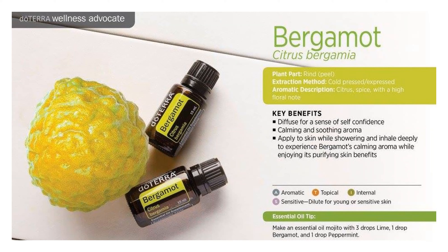Bergamot oil supports a healthy nervous system, cardiovascular system, and cognitive function, and may also support the nervous system and help relax muscles.